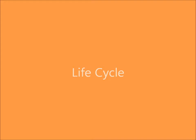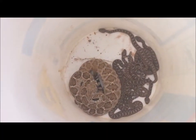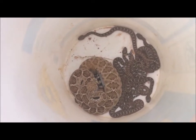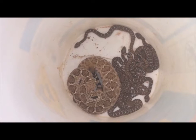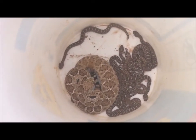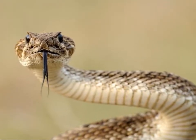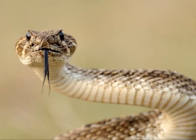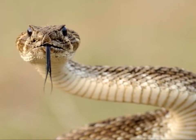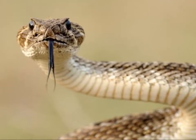Now let's talk about the rattlesnake's life cycle. Unlike most reptiles who lay eggs, female rattlesnakes give birth to 9 to 14 baby snakes at one time. This video clip shows a mother who has just given birth to a number of baby rattlesnakes. Females are mature enough to give birth when they reach 3 years old, and they usually give birth in September or October. Western Diamondback rattlesnakes can live past 20 years old.